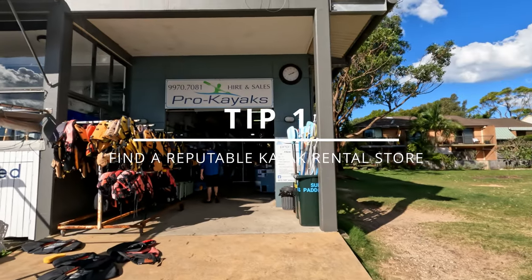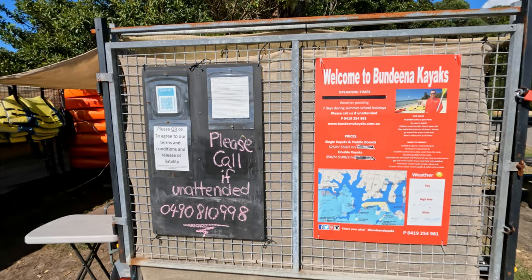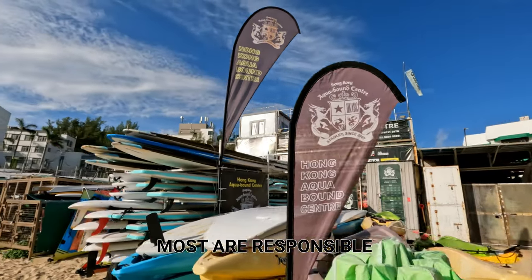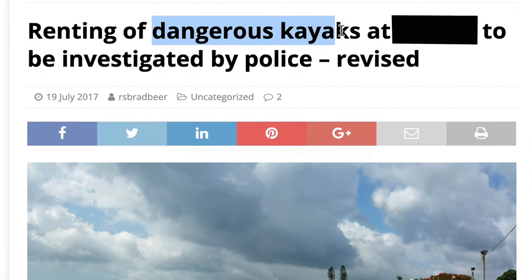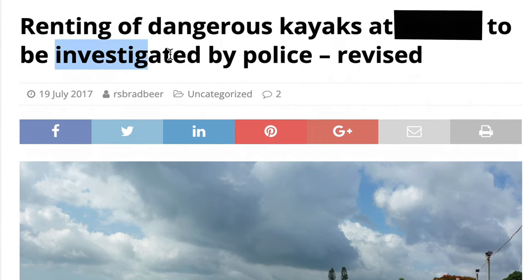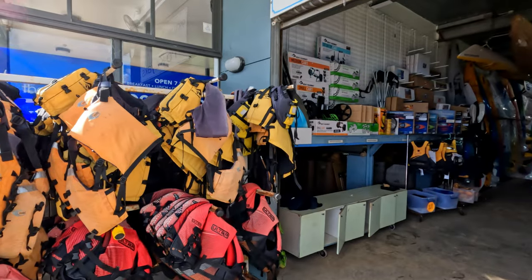Tip number one: find a reputable rental kayak store. Not all kayak rental shops are the same. I'd like to say most are responsible and provide you with kayaks and equipment that are reliable. Unfortunately, there are some bad eggs out there who just want to make a quick buck. Good rental kayak stores will share their experiences and make sure your kayaking adventures are pleasant.